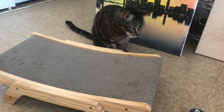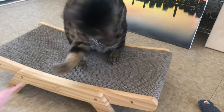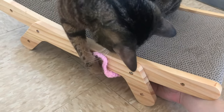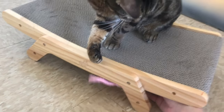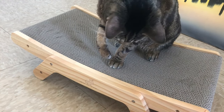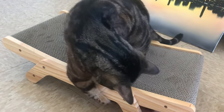The cardboard scratcher part is recyclable — once it's shredded up from your cat's claws, you can buy replacements from Friends of Normie and keep the base. It's really eco-friendly because you keep the base forever and just recycle and buy a replacement for the actual scratching pad.